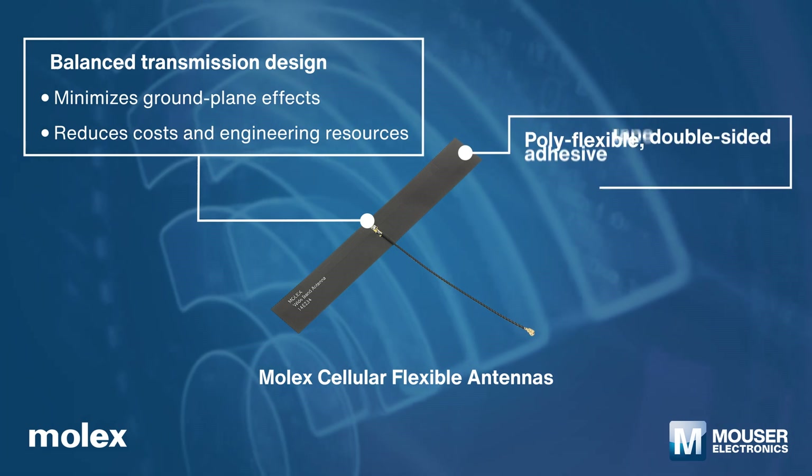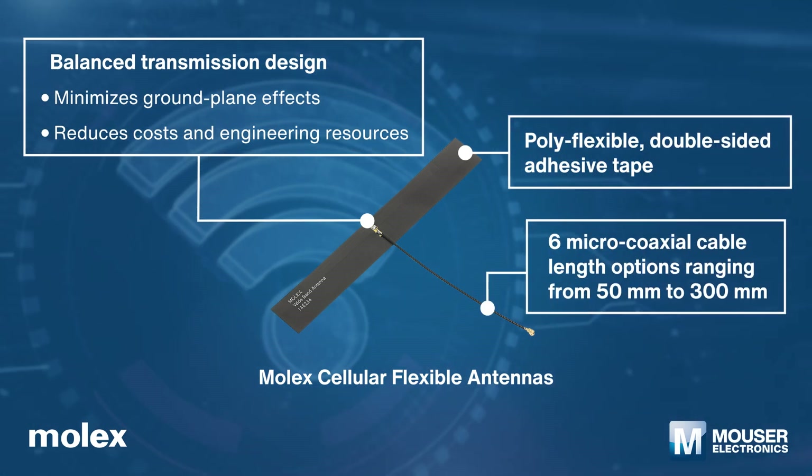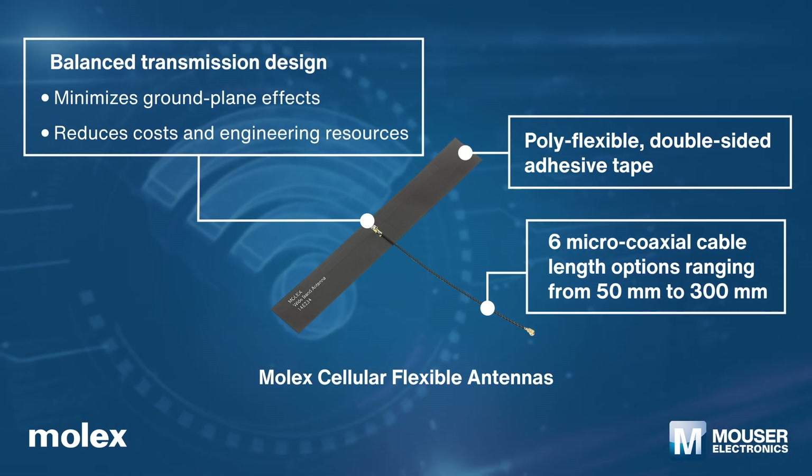Molex cellular flexible antennas support LTE and 4G cellular technologies. The antennas feature poly flexible double-sided adhesive tape that allows for easy peel-and-stick mounting anywhere within the device casing.